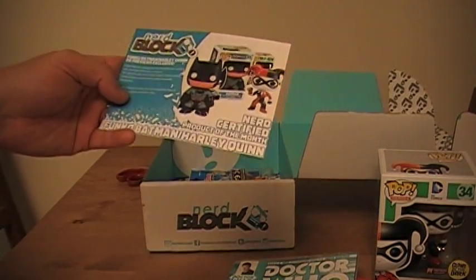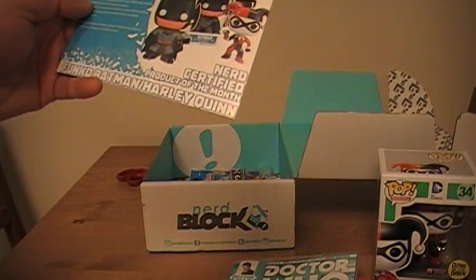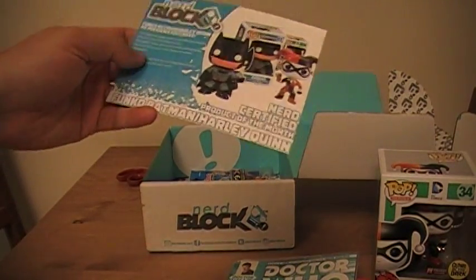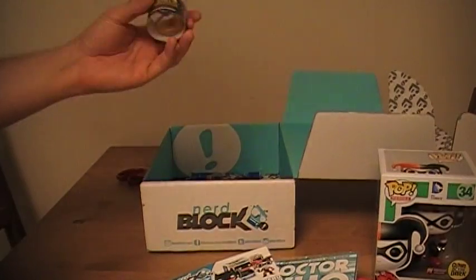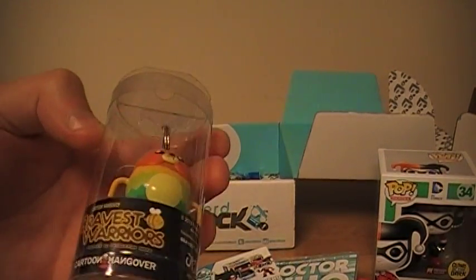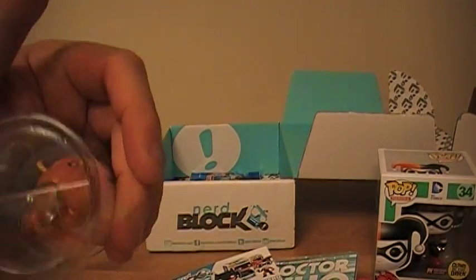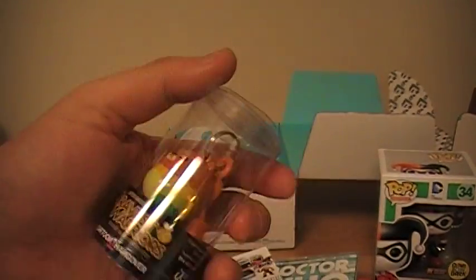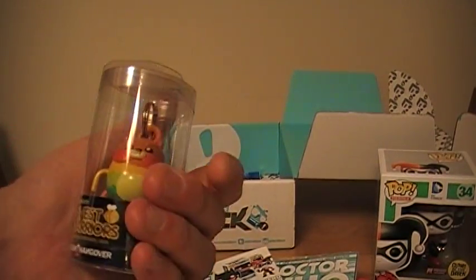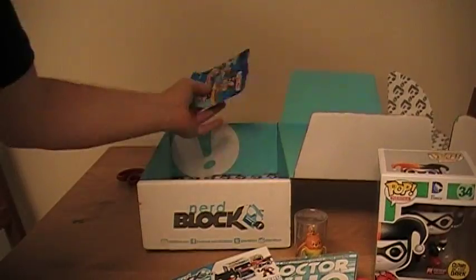We've got a preview exclusive card that explains what's in here — the Funko Pops are swinging back to NerdBlock this month. It just explains what's in here. Keychain — Bravest Warriors. I'm always a Bravest Warriors fan, so I never complain when we get some stuff from them. The keychain's a little bit big, but I'm sure I can find something to do with it — maybe hook it up to my bag or something. Bravest Warriors fan, so I like it.